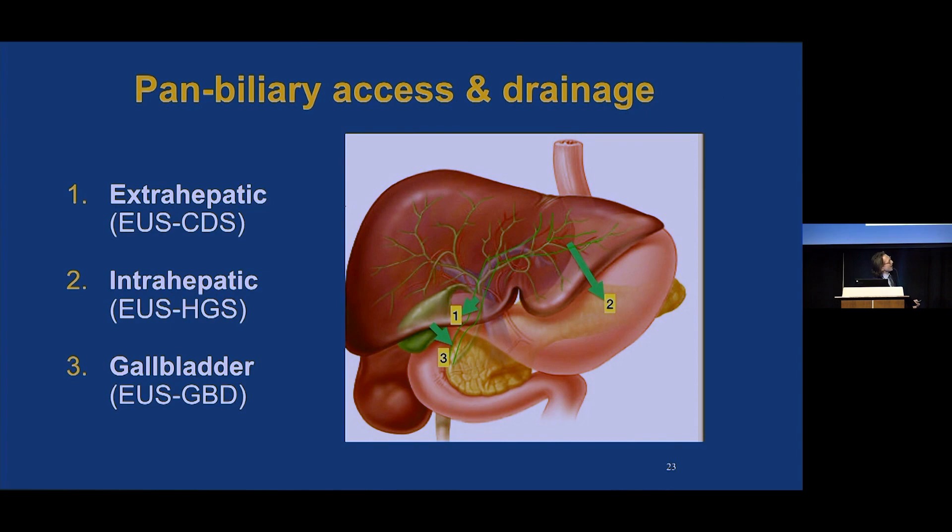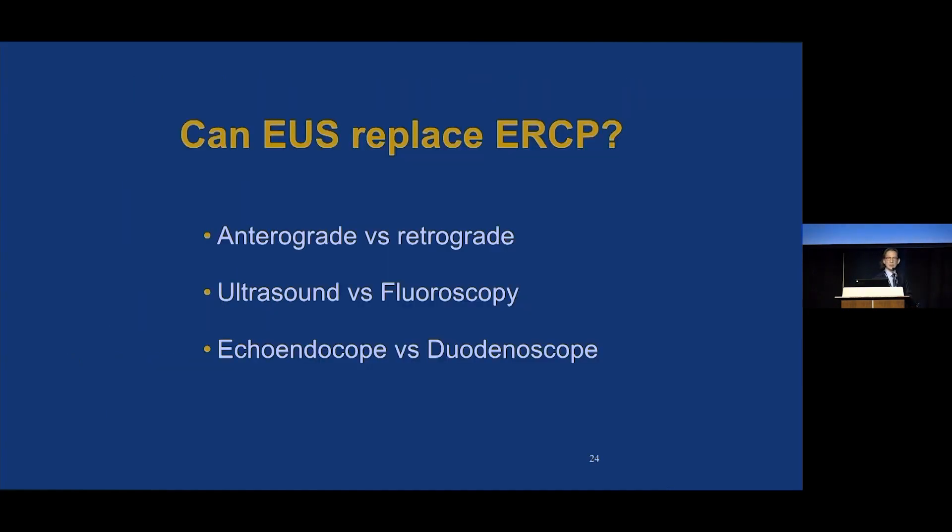We now have pan-biliary access and drainage capability. We can go extrahepatic — common bile duct — we can go intrahepatic and drain, and we can drain from the gallbladder, even draining the bile duct through the gallbladder. This begs the question: can EUS replace ERCP? We can access the entire biliary tract — anterograde versus retrograde, ultrasound versus fluoroscopy, echo endoscope versus duodenoscope.